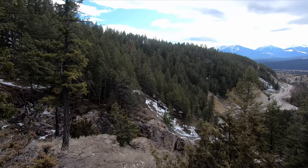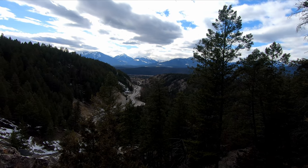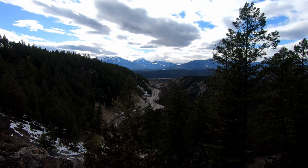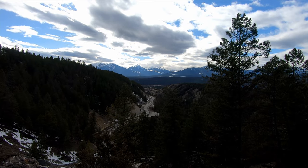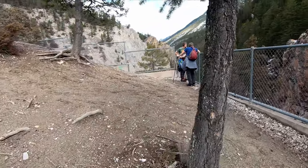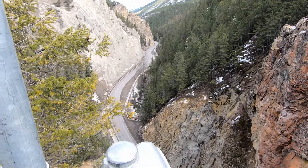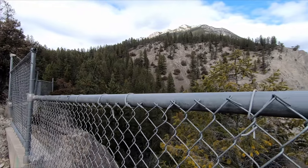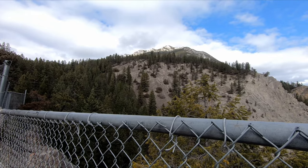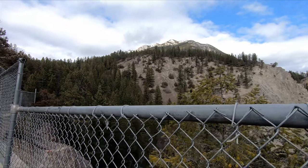We are at the top of the first section of the Sinclair Trail. This is the first lookout over the highway into Radium — that is Radium Hot Springs off in the distance. You'll see the highway on the other side. We're still going, and our next destination is up there on the top of that peak. I can see the fenced trail up there so we've got a ways to go yet.